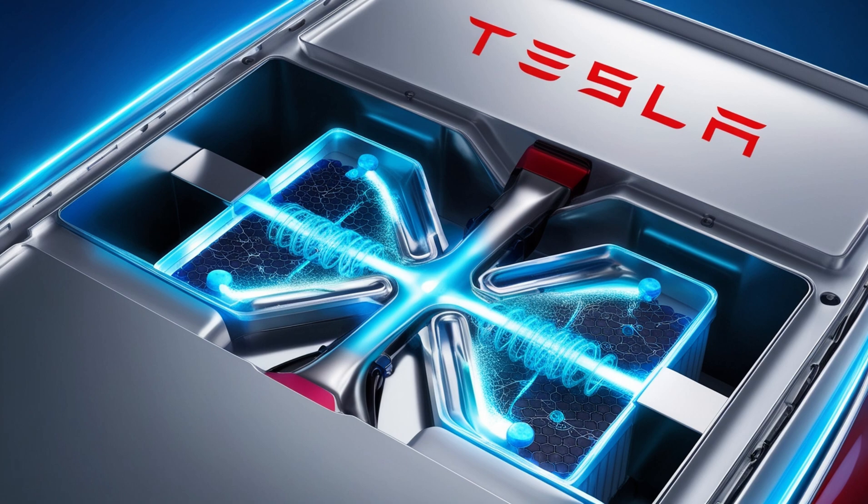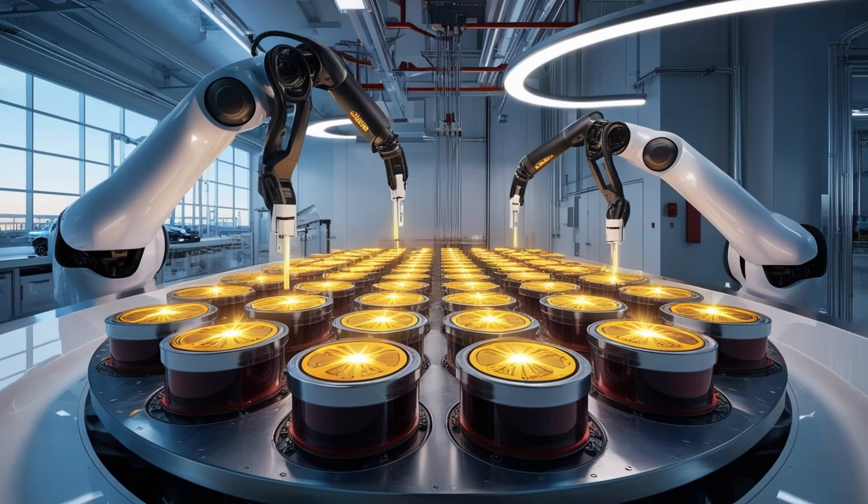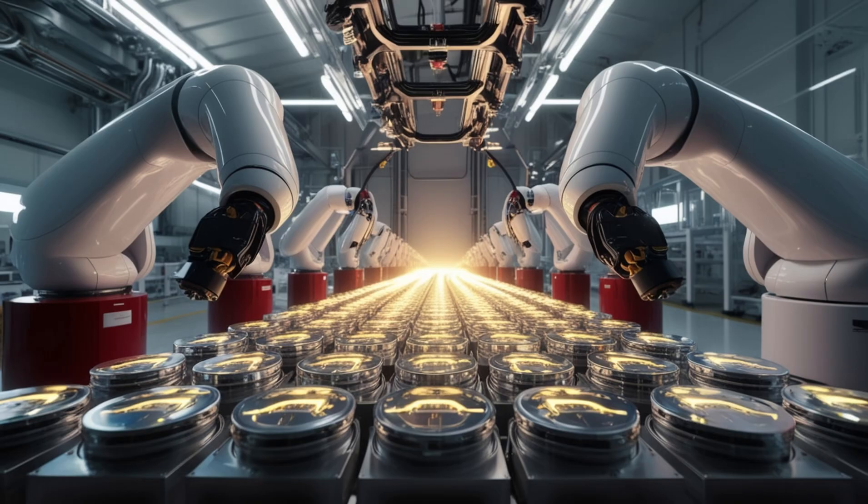Numbers on a page are impressive, but the real proof is in driving. Press the accelerator and the car responds instantly, slamming you back in your seat every single time with no fade, no hesitation, no lag, no waiting for energy. Unlike traditional EVs that throttle back to protect their batteries, Tesla's aluminum-ion doesn't need to hold back. Launch it again and again, climb steep hills, tow heavy loads, or weave through city streets — it performs the same. Tesla's AI-driven power system adjusts in real time, matching your driving style and the road ahead. It feels less like driving a machine and more like the machine is anticipating your every move.